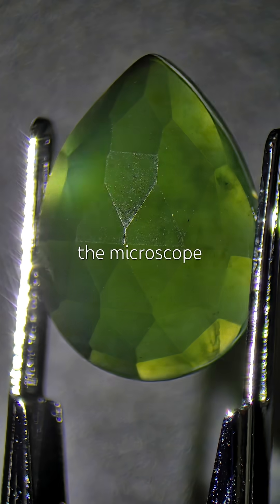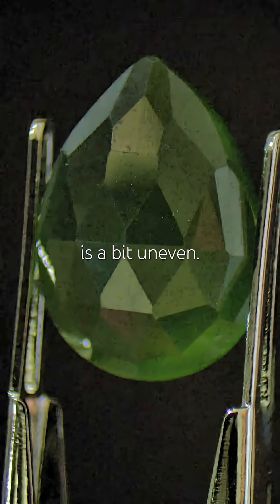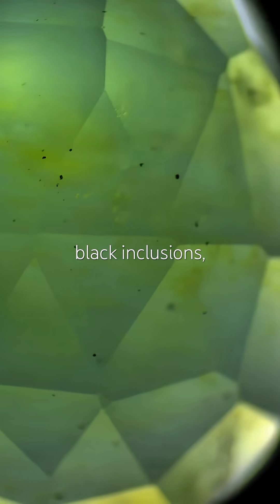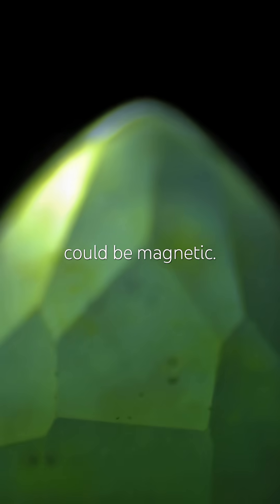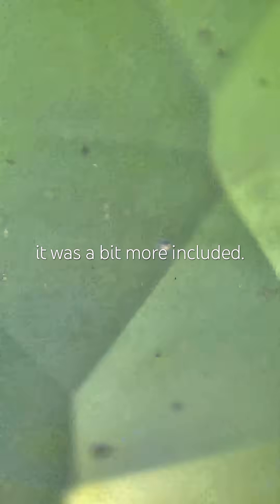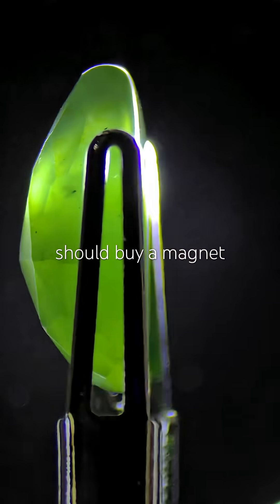Under the microscope, it seems like the green is a bit uneven. I see lots of tiny black inclusions that apparently are magnetite crystals, and therefore the gem could be magnetic. I suppose that would be possible if it was a bit more included. I should buy a magnet actually.